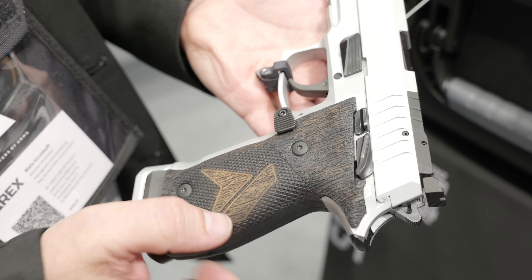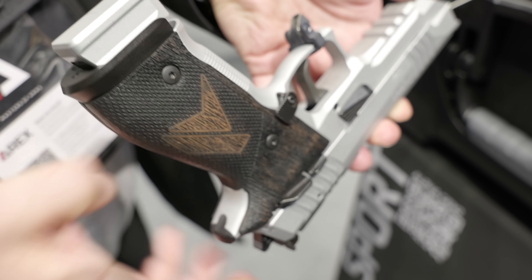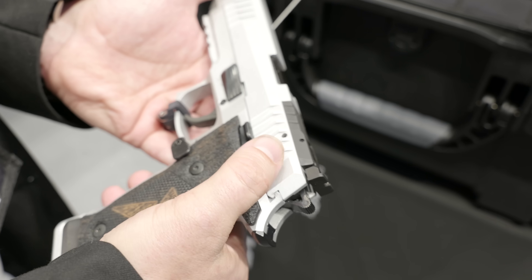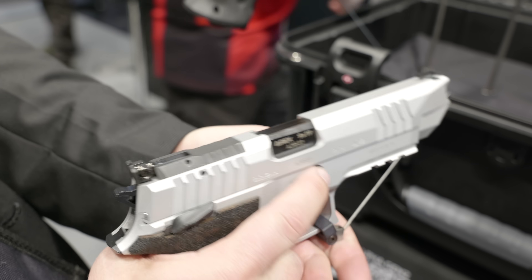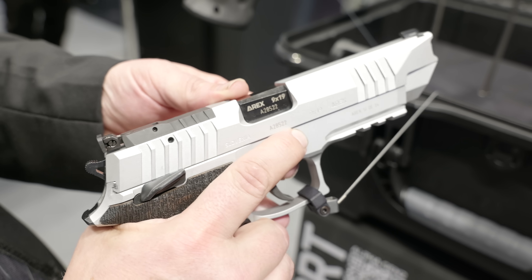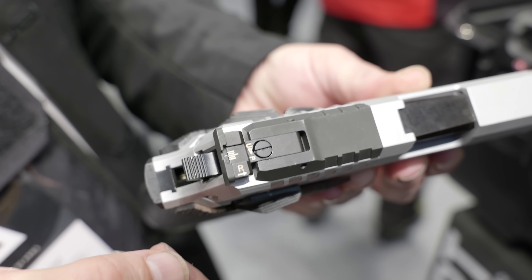Talk to me about all the features of this pistol. It comes with an extra ambidextrous magazine release button — it's extended, and you can change it from left to right, so it really works from one side to the other. Of course a very smooth safety, very fast. The disassembly lever comes with a kind of thumb rest, and it's protected from accidentally turning down by a special clicking system — you have to click it out before you can turn it down.